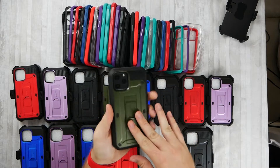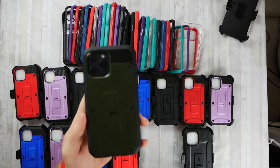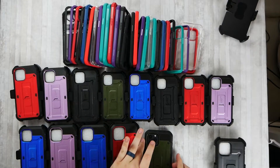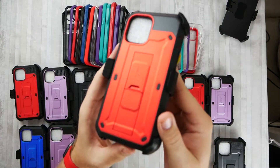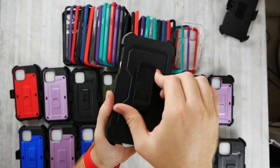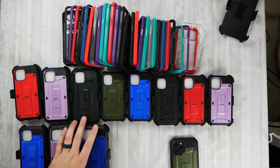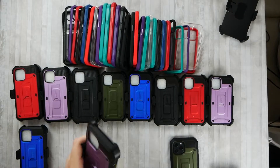So this is the Unicorn Beetle Pro and they have one for every phone. Here's a black one for the Pro Max — the one I was using is hunter green, there's a red, and they're all plastic, not metal, even though they're metallic looking. They all have this big belt clip if you want that on your side. So we have black, green, red, blue, and purple.